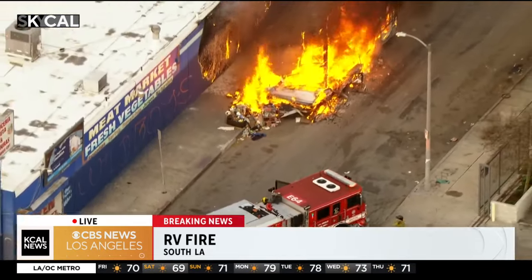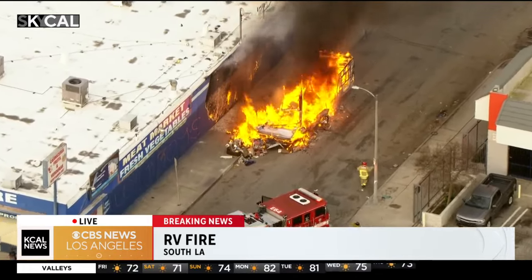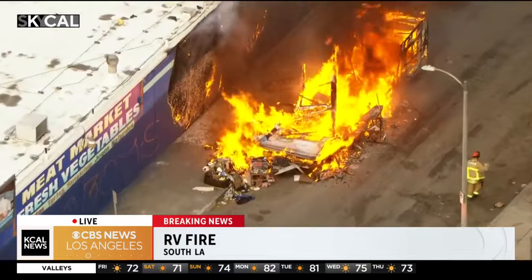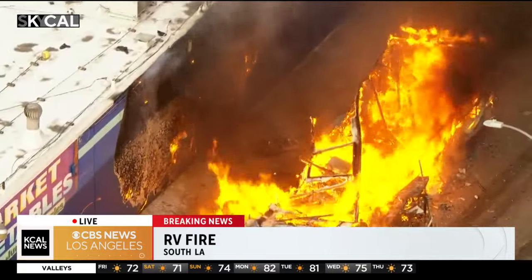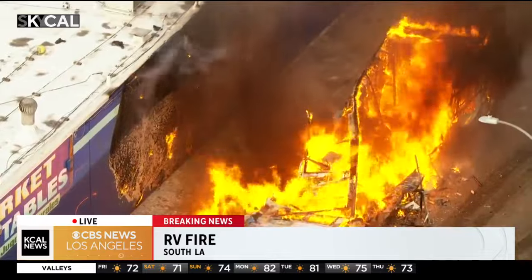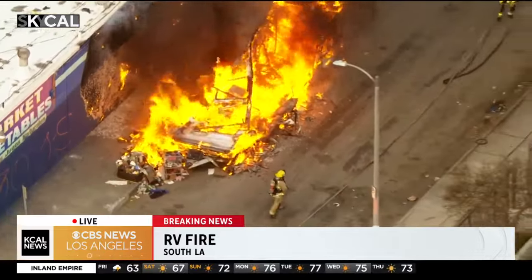This RV looks like it's starting to scorch the wall of that general store. Don't know if it's open this early yet. We haven't seen anybody come in or out, but we also haven't heard of any reports of injuries here. And when Sky Cal got overhead, they did not see anyone on the sidewalk, no one pointing out where this fire was.